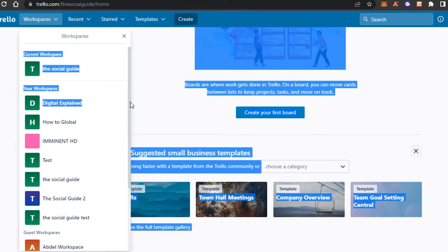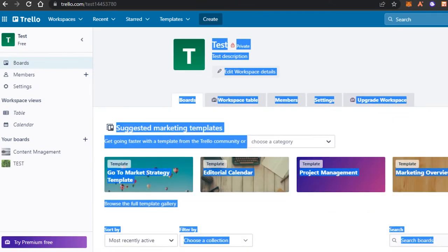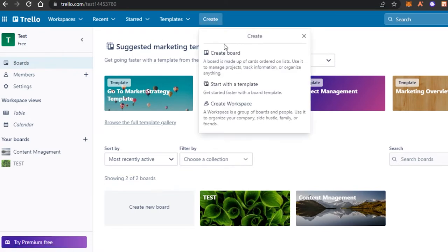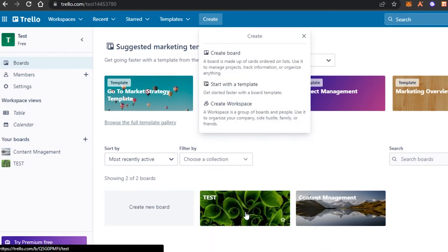You can create different boards in different workspaces. Let me open up this workspace — we have these boards available, and I'll simply open up a board. Creating a board is really easy: click on the create option, click on create board, and it allows you to set different backgrounds, visibility settings, a name, and customize the appearance.